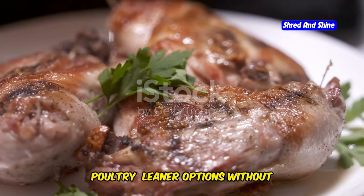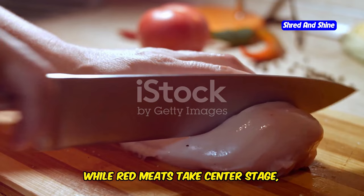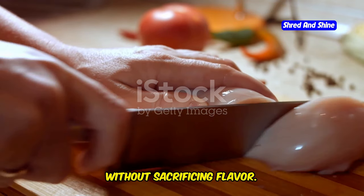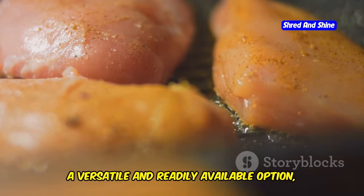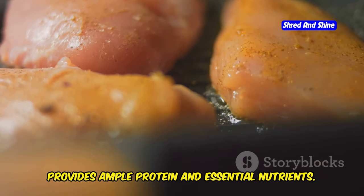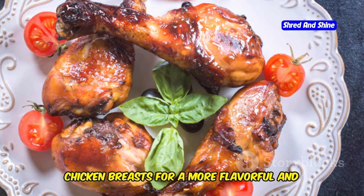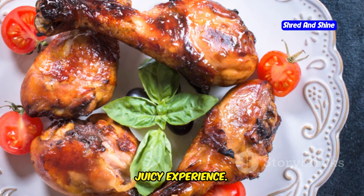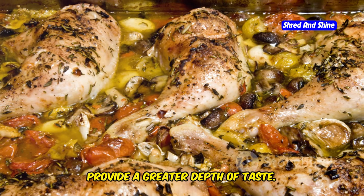Poultry offers a leaner alternative without sacrificing flavor. Chicken, a versatile and readily available option, provides ample protein and essential nutrients. Choose chicken thighs and drumsticks over chicken breasts for a more flavorful and juicy experience. These darker cuts, often richer in flavor, provide a greater depth of taste.